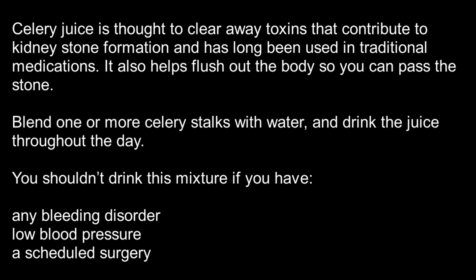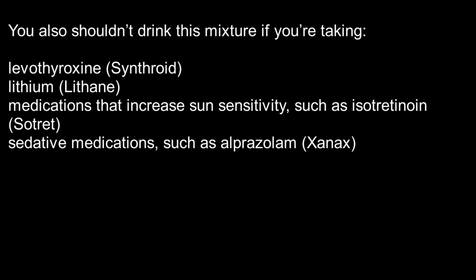You shouldn't drink this mixture if you have any bleeding disorder, low blood pressure, or a scheduled surgery. You also shouldn't drink this mixture if you're taking levothyroxine, Synthroid, lithium, Lithane, medications that increase sun sensitivity such as isotretinoin, citrate, or sedative medications such as alprazolam or Xanax.